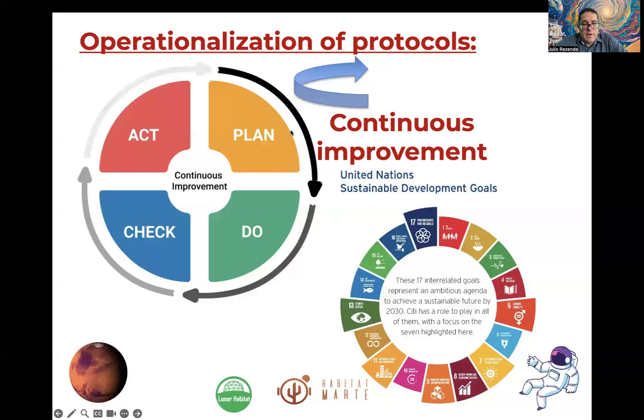We are practicing a quality management methodology called PDCA. In the first moment, we are planning and designing the protocols. In the second moment, executing the protocols. In the third moment, checking whether the protocol or research proposal is operating correctly and what results it produces. In the fourth moment, we evaluate possible improvements and adjustments needed from the side of Habitat in Marte or related to the research methodology.